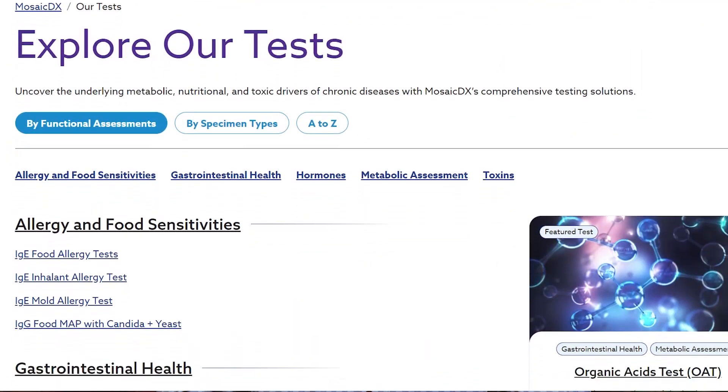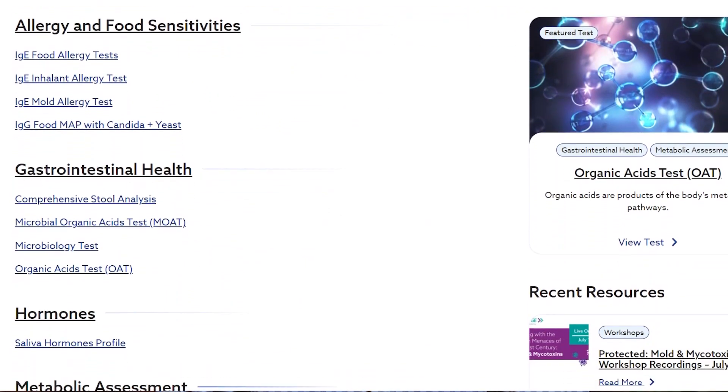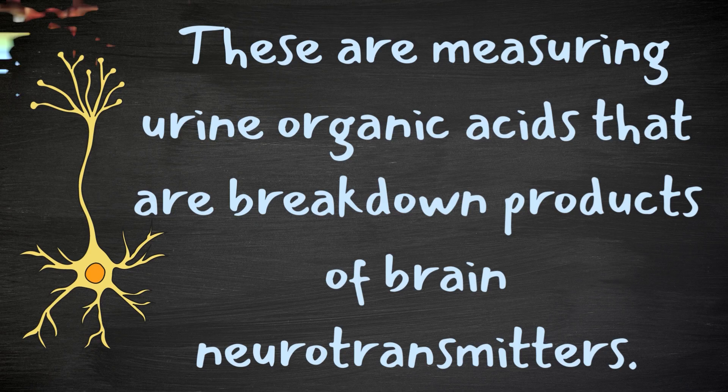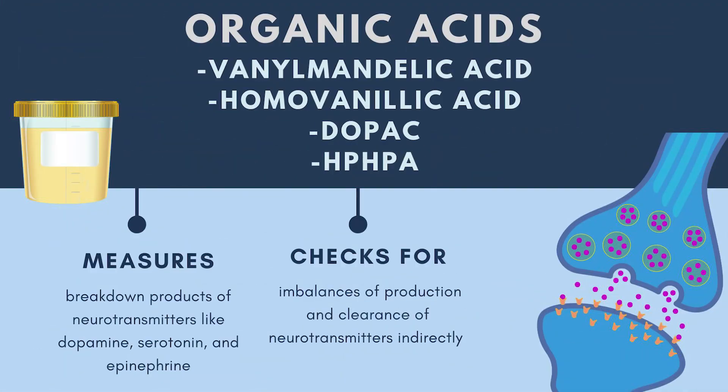There are also a series of urine tests. For these I mostly use Great Plains or Mosaic Laboratory, though there are other labs that do it. These are not measuring neurotransmitters directly in the urine — they're measuring urine organic acids that are breakdown products of brain neurotransmitters. These include vanylmandelic acid, homovanillic acid, DOPAC, and HPHPA. These molecules measure neurotransmitters like dopamine, serotonin, and epinephrine, and a little bit of estrogen breakdown in your body. You can measure these in urine and get a good idea of how your brain is doing.